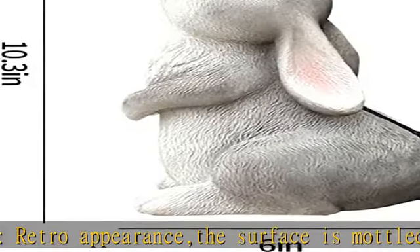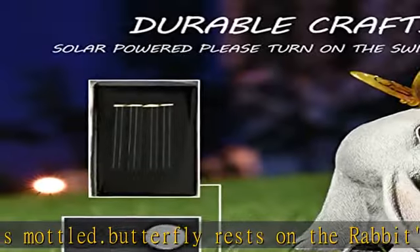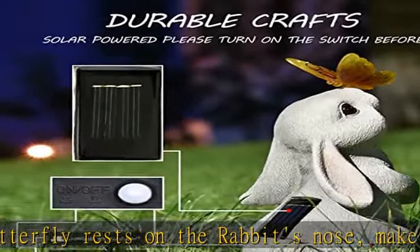High quality — adopts premium quality resin which is not easily corroded and resistant to aging. 10.2 inches in height, big enough to be noticeable in the yard.